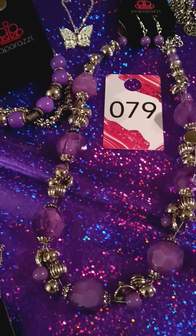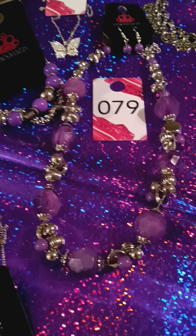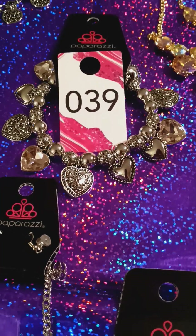This is number 79. You have a two-piece set. It's in purple and silver. Very pretty, that is just gorgeous. Here we just have a bracelet. Here is number 39. It's the heart with pink. Very pretty.